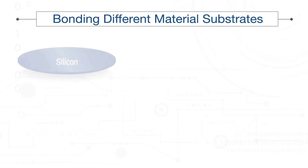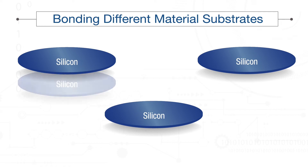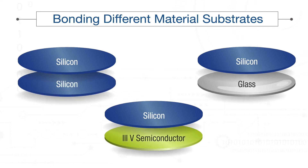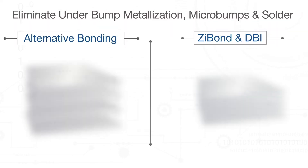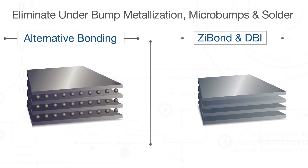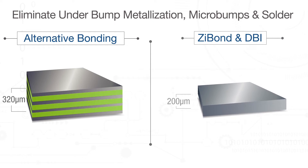Zybond and DBI technologies can be used to readily bond different wafers and die materials, such as silicon, III-V semiconductors, and glass. Because both technologies eliminate the need for under-bump metallization, micro-bumps, solder, and under-fill processes, dramatic improvements in electrical, thermal, and mechanical performance are achieved.